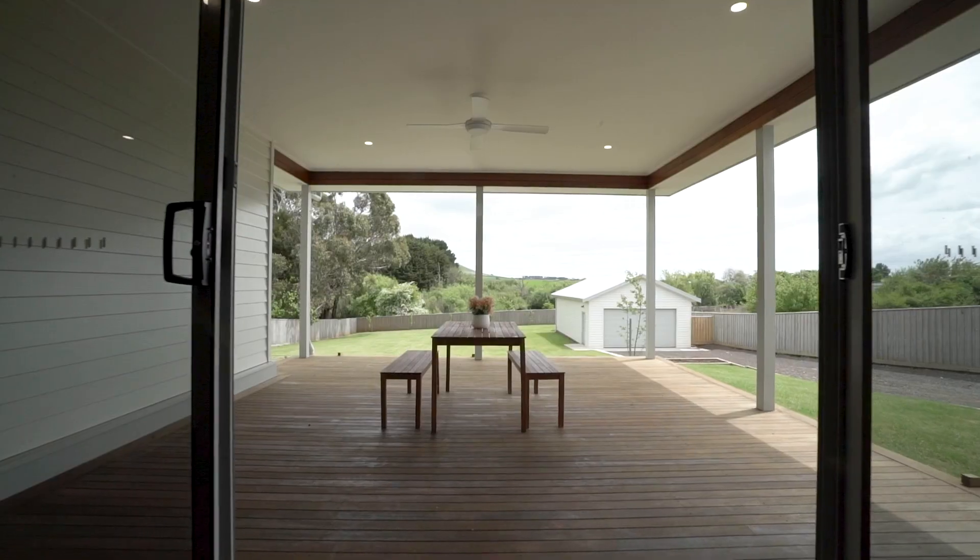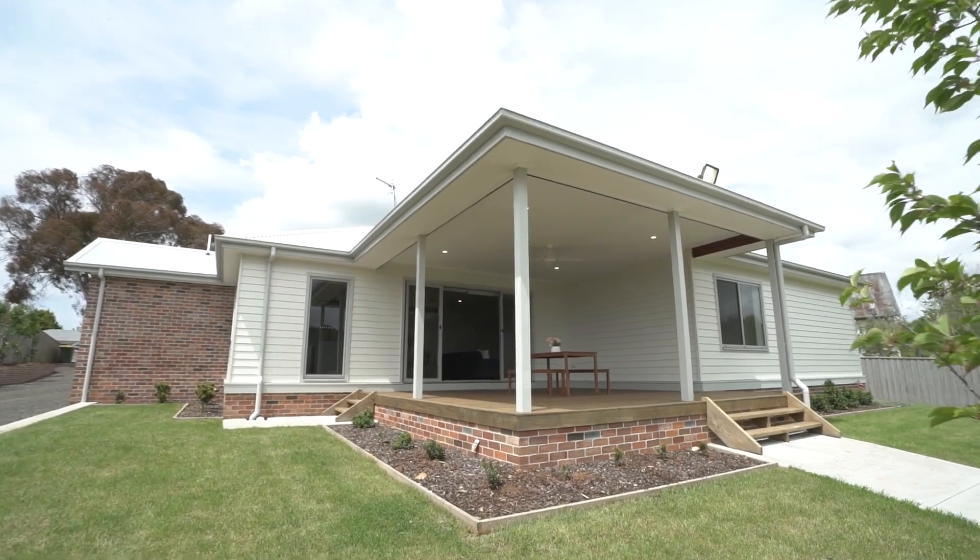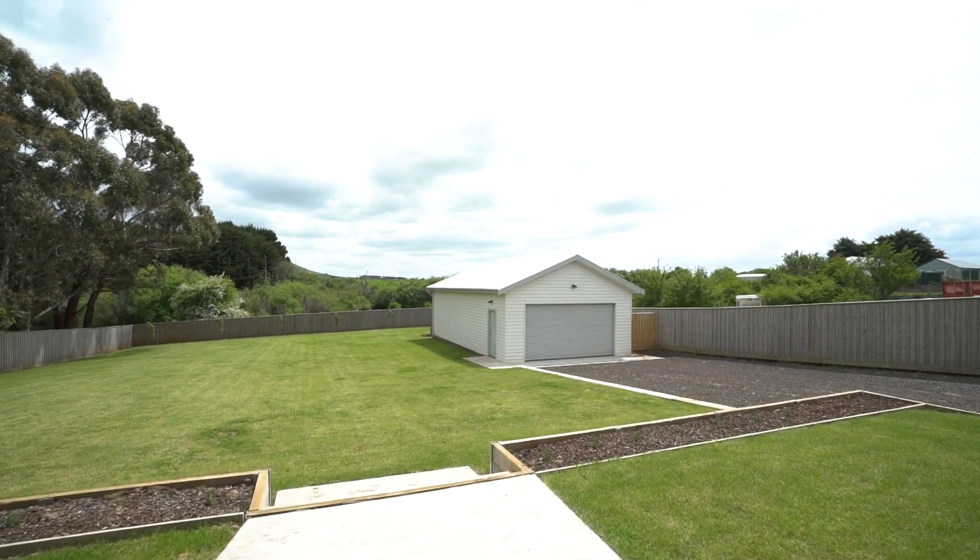Step through sliding doors to the outdoor alfresco area, which is a great place to entertain or kick back and watch the kids and pets roam the expansive backyard.